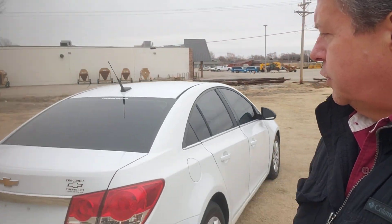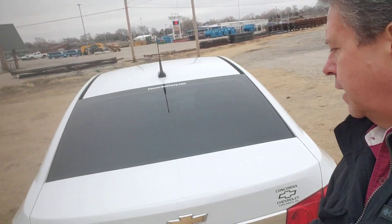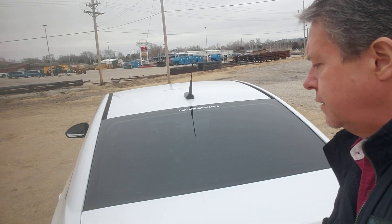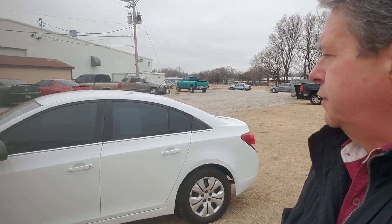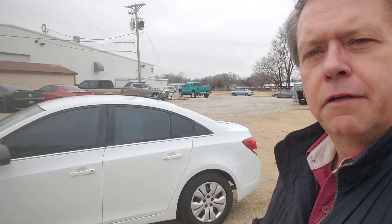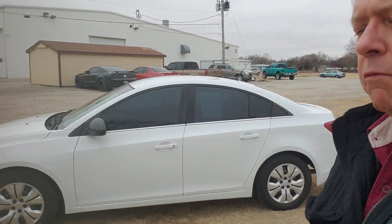We've got a nice big trunk on here, you can unlock it with the key fob. Interesting thing — the key fob shows a remote start button, but this car does not have remote start. When we cut a new key, somebody provided a key fob that included a remote start button.